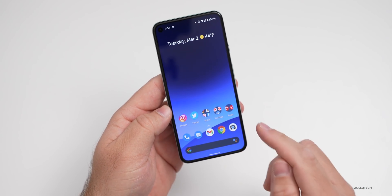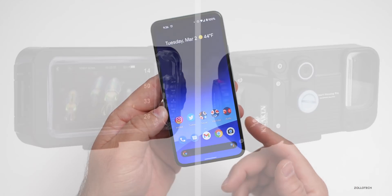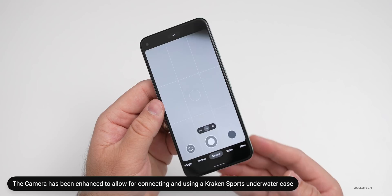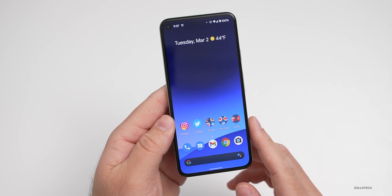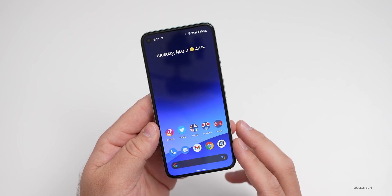Finally, there are some updates to the camera that will allow you to take underwater pictures if you have a Crack'd sports smartphone mount. If you have one of those for the Pixel 5, you can now use the camera underwater and it will help you take better photos with features like Night Sight, Portrait Mode, and more. They're bringing that to underwater photography now as well.